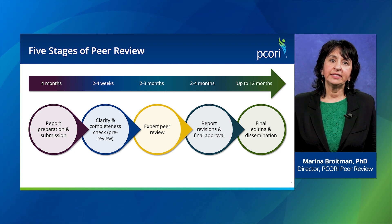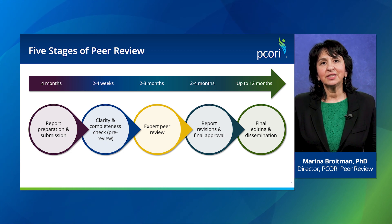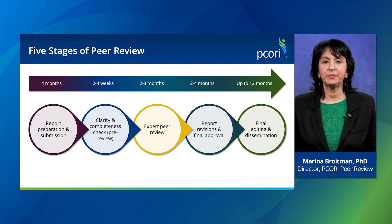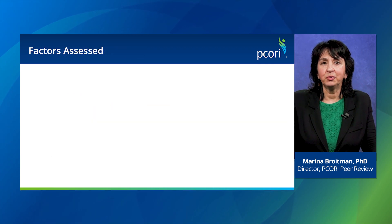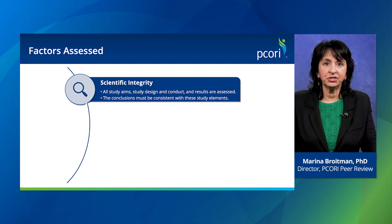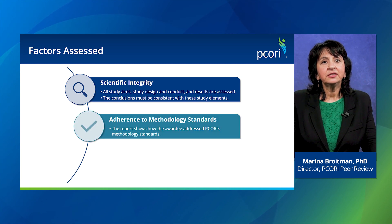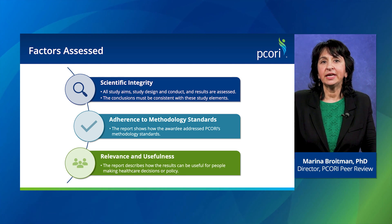The associate editor then invites expert reviewers, including at least two subject matter experts, as well as patients, clinicians, or other healthcare decision-makers with lived experience. The associate editor and reviewers evaluate how well the report addresses three important factors: scientific integrity, which ensures the report's conclusions follow logically from the conduct and results of the study; adherence to PCORI methodology standards, which determines whether the research used sound methods based on the PCORI methodology report; and relevance and usefulness, referring to how the study can be useful for people making healthcare decisions or policy.